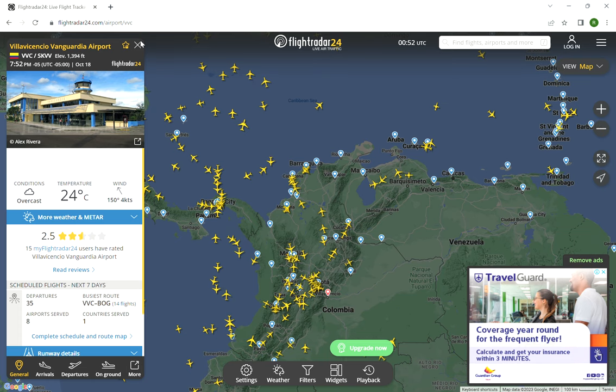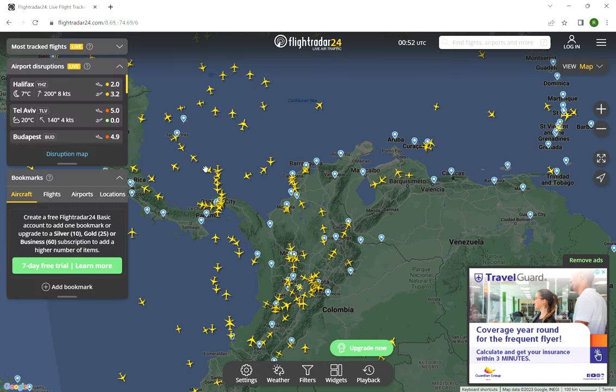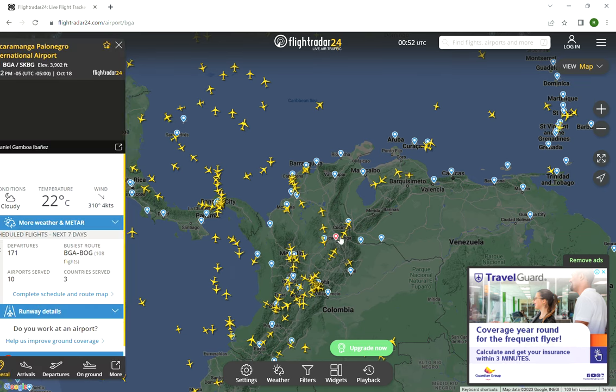I'm gonna try to find my airport when I got to Colombia. Where, where... where my airport was.